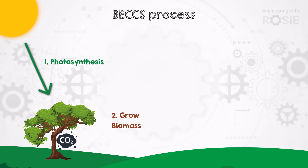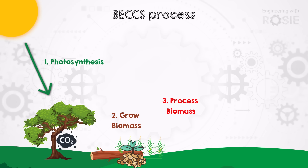To start, we grow the biomass. A huge variety of plants can be used for this, ranging from trees to crops like corn to agricultural waste crops. Once we have our biomass, there are a few different ways to get the energy out of it, and by far the most common one is simply to burn it.